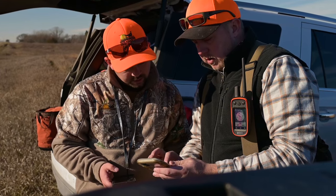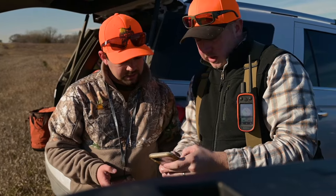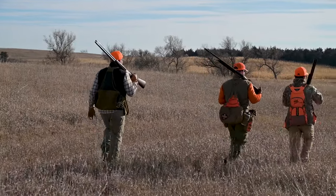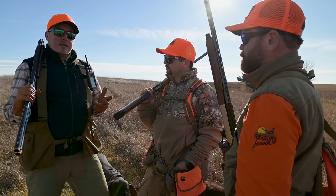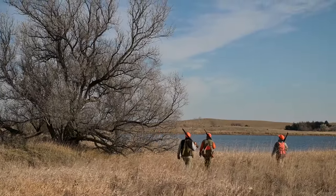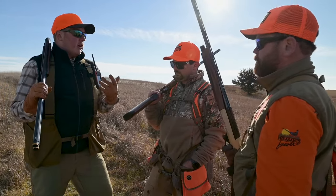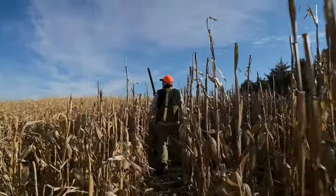Here we are at a game production area, and there's walk-in access just across the road, so we should check that out. This property has habitat, it has water — a water source for wildlife — and then it also has food plots. Those are the three things I look for as an upland hunter: something for the birds to eat, water, and cover. We've got it all here. Hopefully the birds cooperate — let's get a bird up.